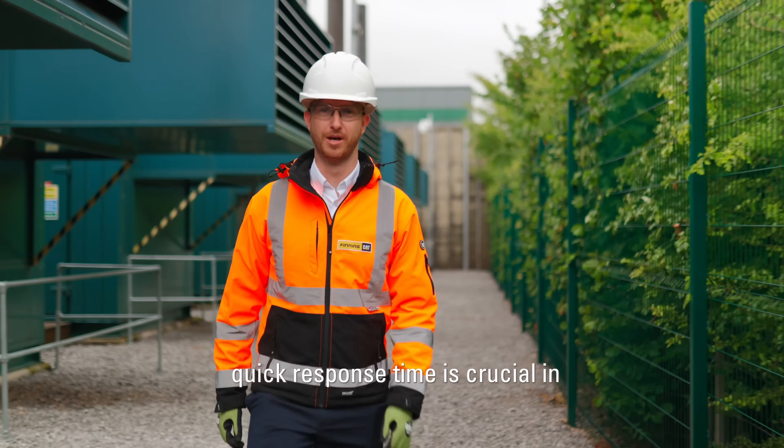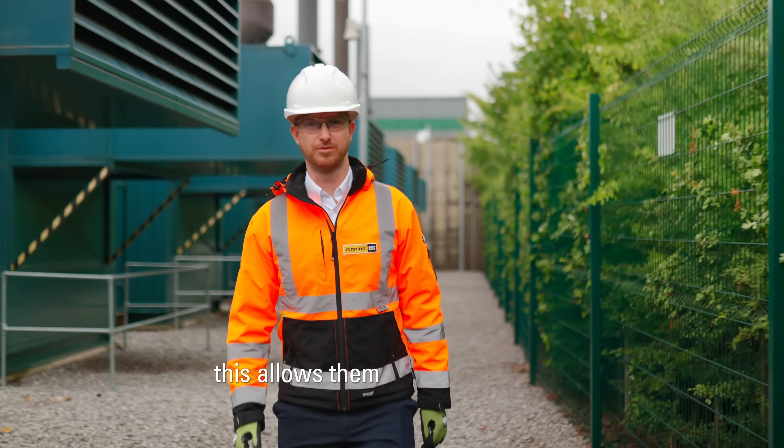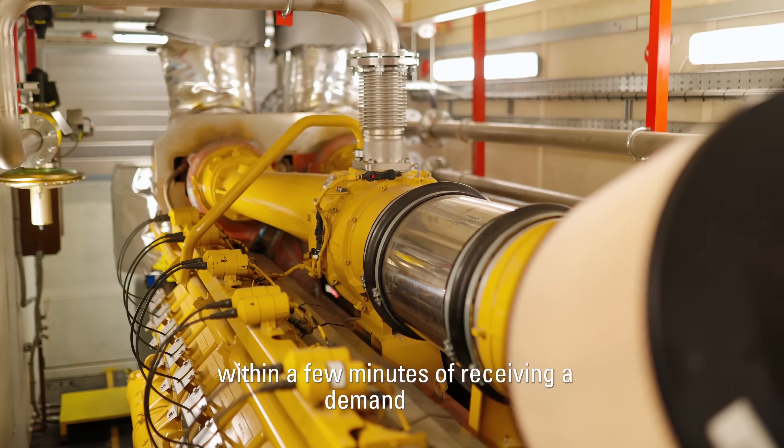Quick response time is crucial in Mercier's operations. This allows them to be running at full capacity within a few minutes of receiving a demand signal.